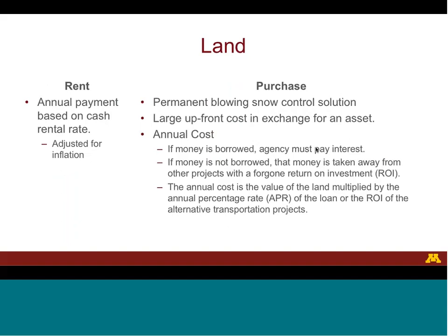If the transportation agency rents the land, they will need to pay an annual cash rental rate, typically adjusted for inflation. If the agency purchases the land, they will have a permanent blowing snow control solution and pay a large upfront payment to the landowner in exchange for an asset. The annual cost of owning land is the value of the land multiplied by the annual percentage rate of a loan, or the return on investment of alternative transportation projects, depending on whether the money is borrowed or taken from other projects.